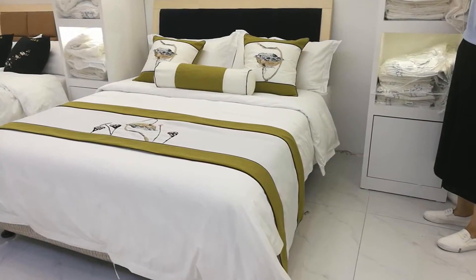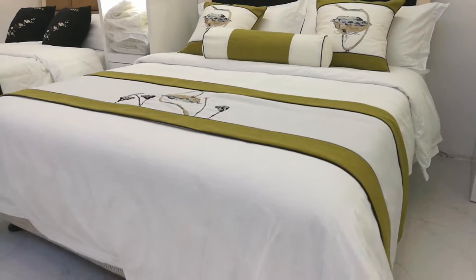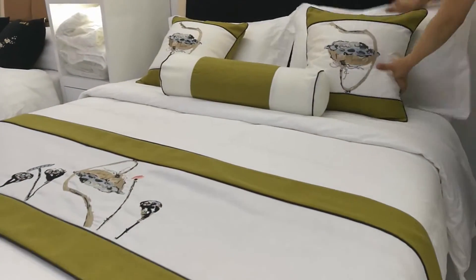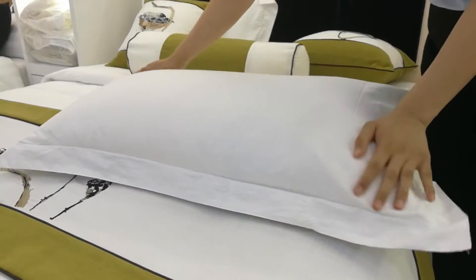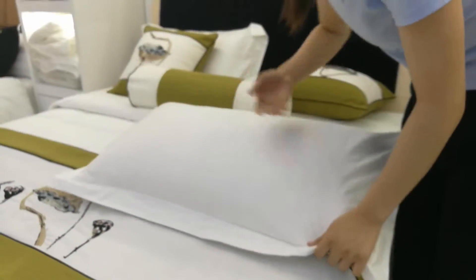The fabric of this bedding set is 60 yarn by 60 yarn, 330 thread cotton, normally for 4 to 5 star hotels. The pillowcases have 4 sides with 5cm flying — looks beautiful. 100% cotton, high counts and high density. Feel smooth and soft.